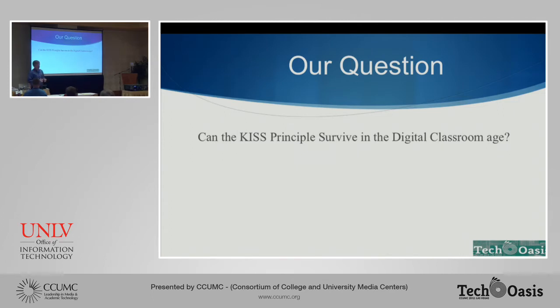So the question I have to ask is: can the KISS principle survive in the digital age, the digital classroom? I don't know, but we're here to think about it and talk about it a little bit today.